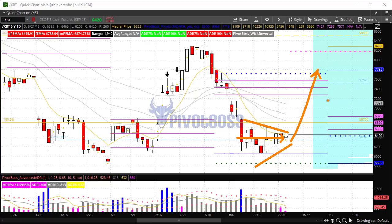Above 6600 could be the early entry for continuation toward 8K to 8200. That is it for now — let's see how this plays out heading into the rest of the session. Good luck and trade well.